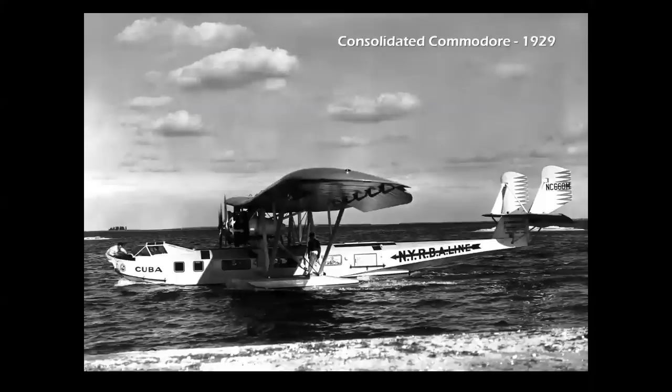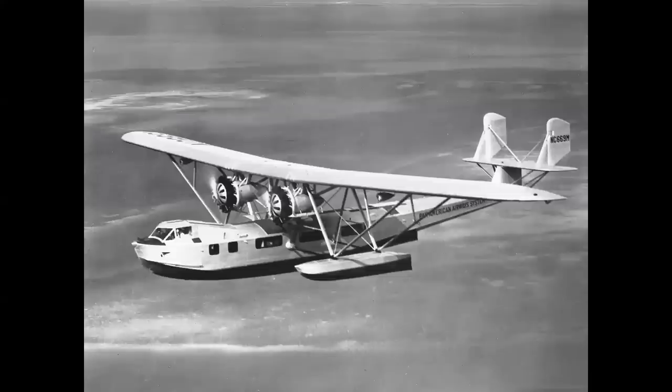Now we come to the flying boats — the classics. We begin with the Consolidated Commodore in 1929, a precursor of the many great Consolidated flying boats to come. The Commodore carried 22 passengers and flew from Miami to South America for NYRBA — New York, Rio, and Buenos Aires — which became part of the Pan American World Airways system in 1930.